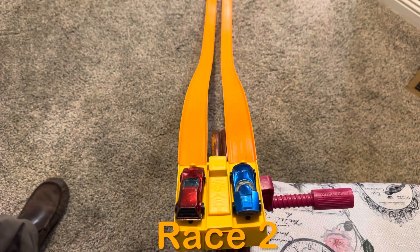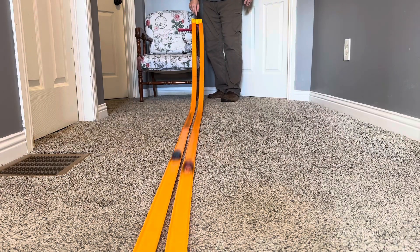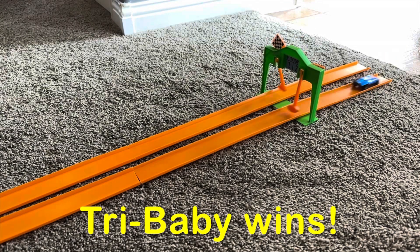Okay, let's have race number two. Try Baby wins race number two.